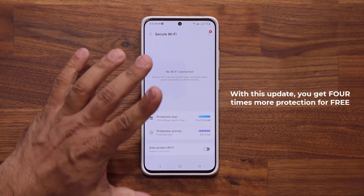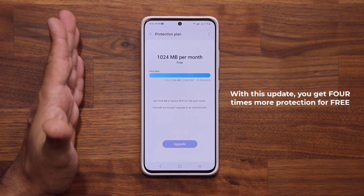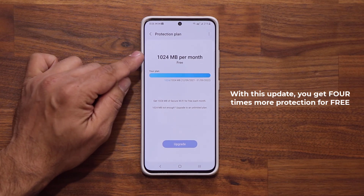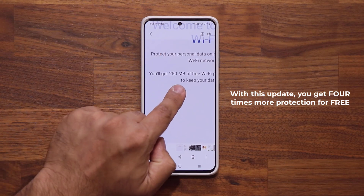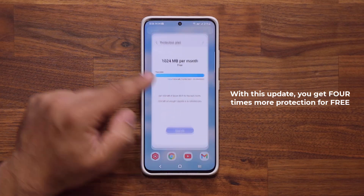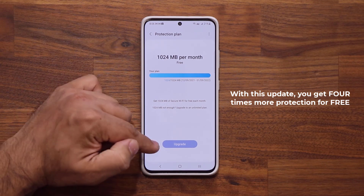Under Protection Plan, which is 100% free, they increased it from 256 megabytes to 1,024 megabytes per month. So before the update you would get 250 megabytes of free Wi-Fi protection, but now you're getting approximately one gigabyte — and it's 100% free. You can upgrade this, but I don't recommend it.